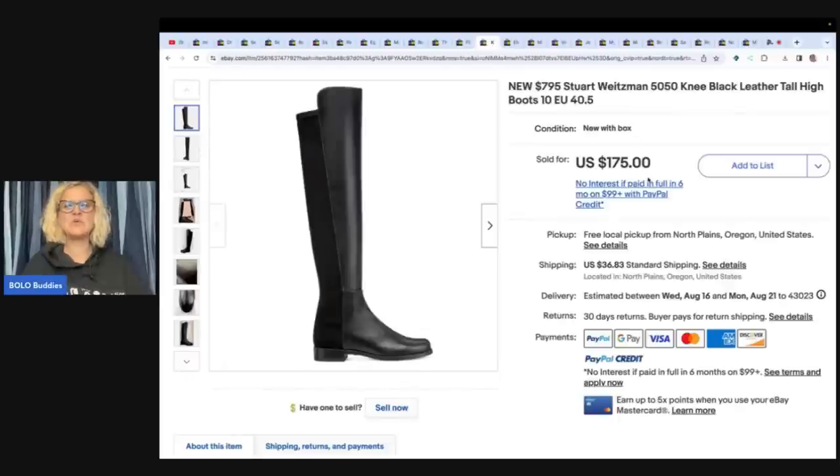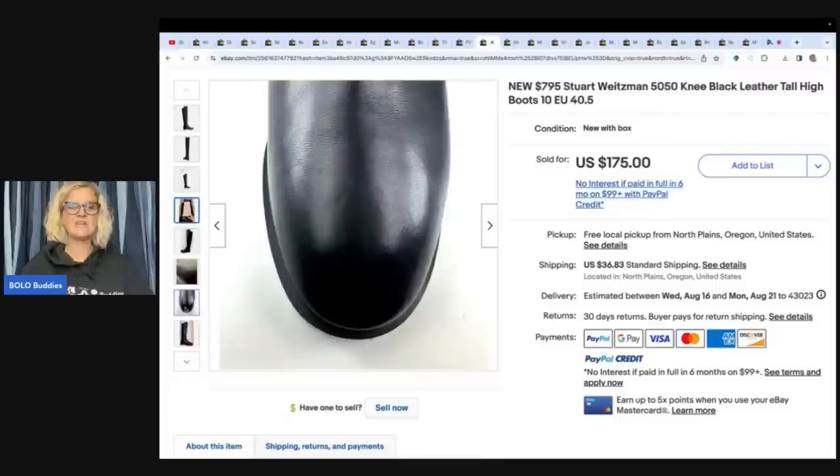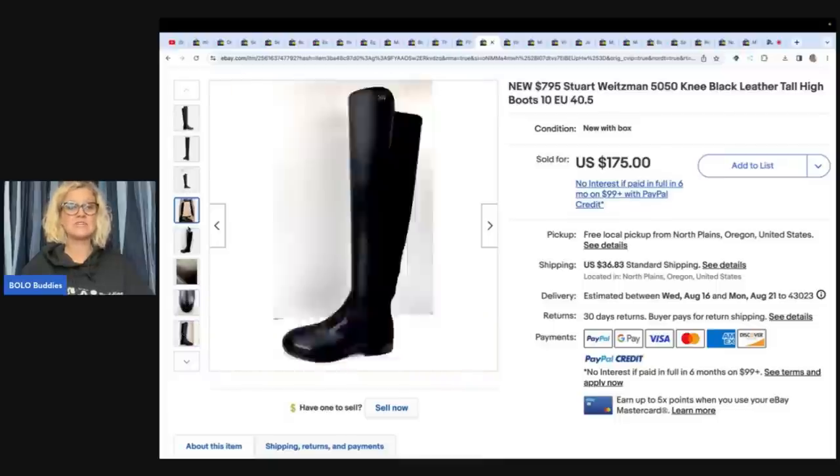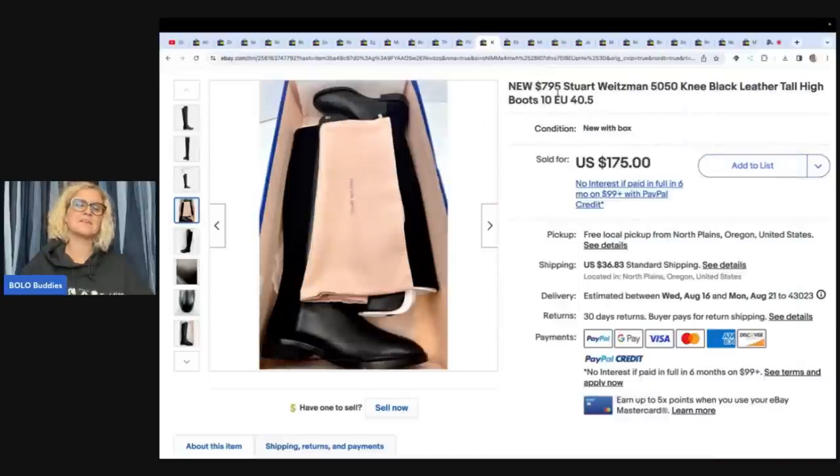This next item has a new retail price of $795 — Stuart Weitzman knee-high black leather tall boots. She got these on Whatnot for $97 and sold them for $175 plus shipping. Again, willing to pay up because she knows what she can get for it. Don't always go by the retail price — more than likely you're not going to get that price. There are rare cases where you get more than retail, but in most cases you don't. Be careful with that if you're a new clothing or shoe reseller.